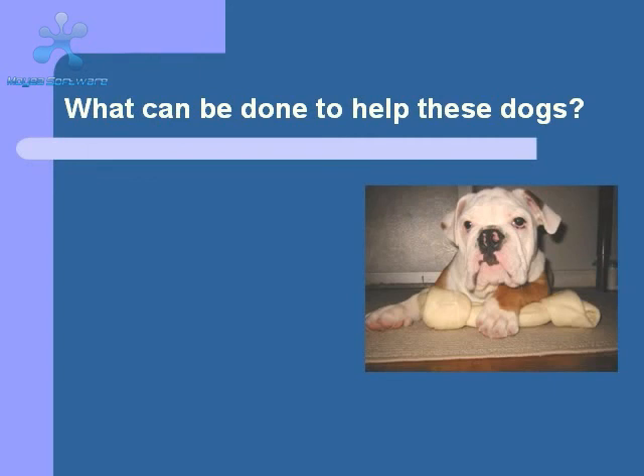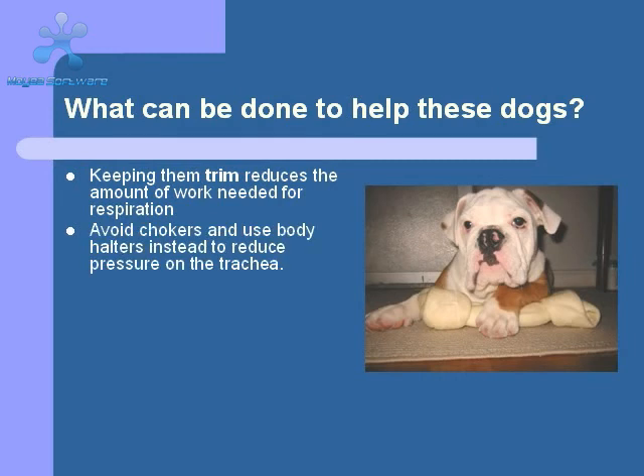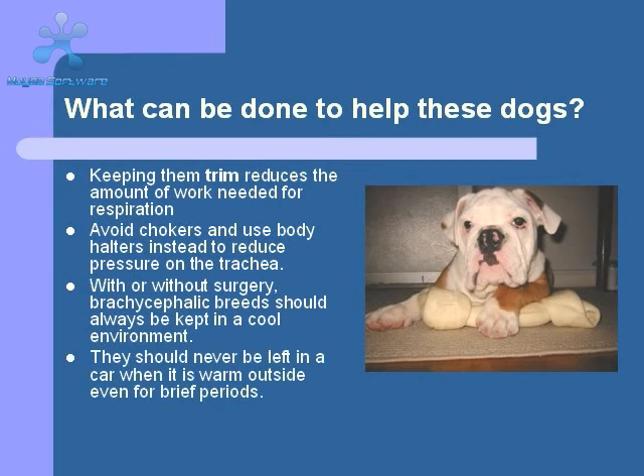In addition to surgery, there are a few other things that you can do to help improve your pet's quality of life. These include keeping them trim — many people tend to overfeed these dogs, and the heavier they get, the more difficult respiration becomes. Use a body harness instead of a neck collar to avoid putting undue pressure on the trachea and larynx. And as we mentioned before, avoid any and all heat stresses.